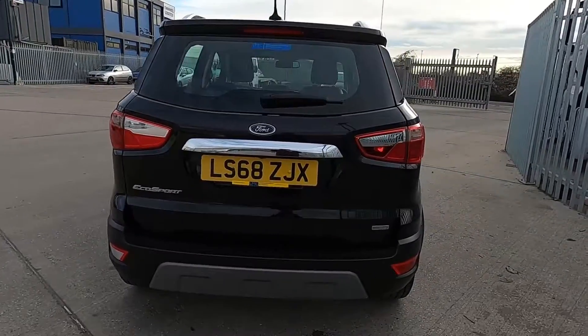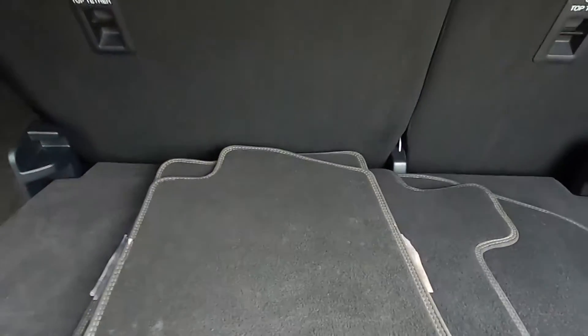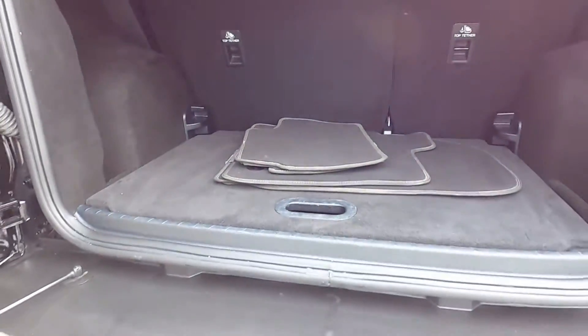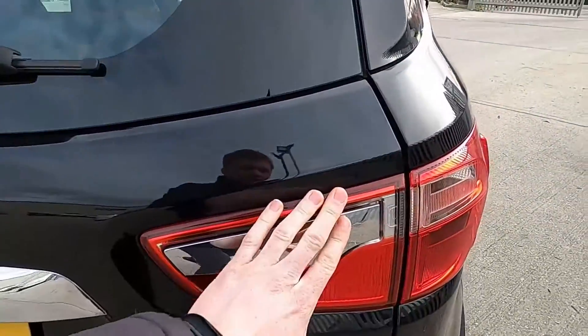Around to the back you've got parking sensors and a reversing camera. Inside the boot you've got plenty of space to fit shopping and luggage in, and this car comes with a full set of floor mats. You've also got compartments and areas either side as well, and more space under the boot liner. The boot opens up nice and wide for easy access for putting stuff in and out.